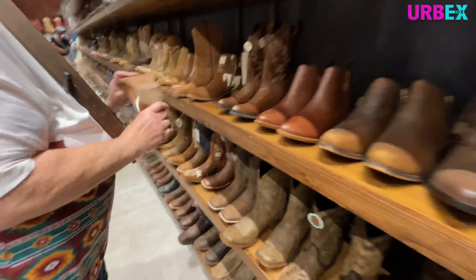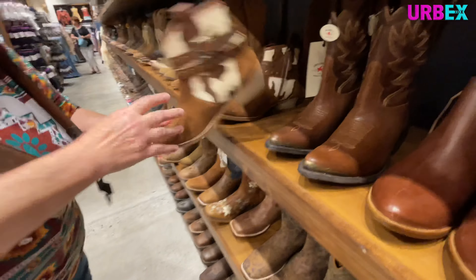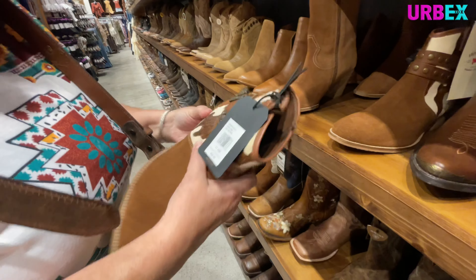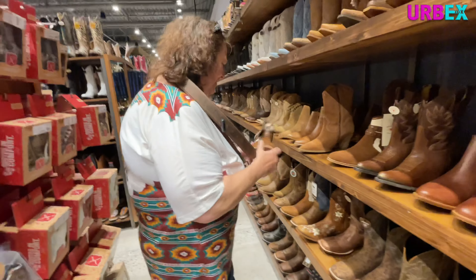And the hats — look at all the hats. My mom always liked me in cowboy hats. She's like, 'Oh, you look super good in them.' And I'm like, it just reminds me too much of Texas, so nope. I have them, but...